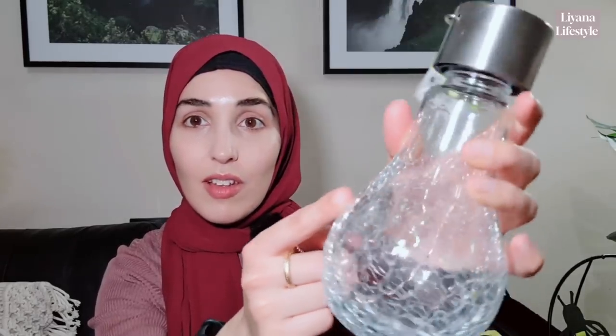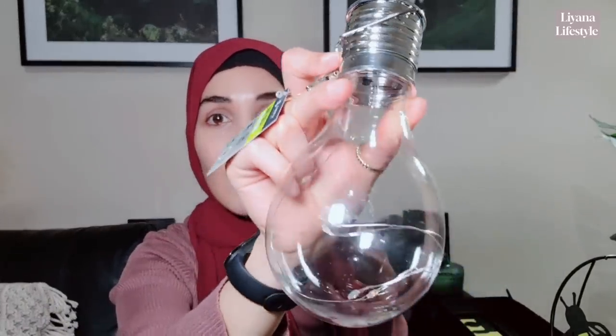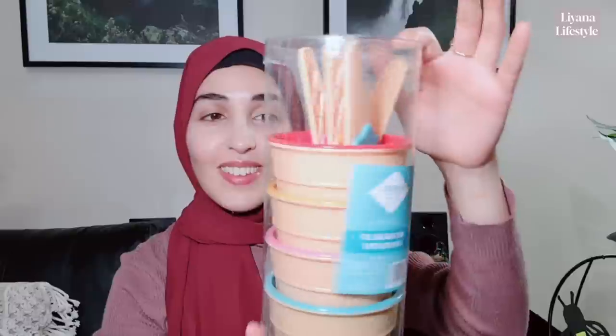Then I purchased these hanging crackle bulbs — these are solar as well. This is quite big and I really love the crackle effect; it's got fairy LED lights inside. I also purchased this one which doesn't have the crackle effect — it's solar and just clear but has lights inside. I prefer the crackle effect one; it's also a lot bigger.